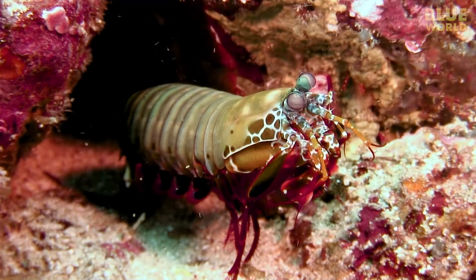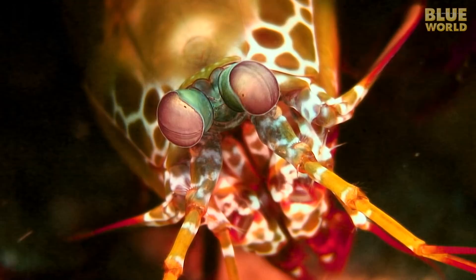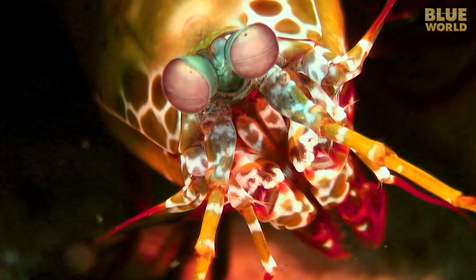Most arthropods also have compound eyes. Each eye is composed of many smaller light-sensitive organs. Together, they form a single working eye. The compound eye is not specialized so much for detailed sight as for the detection of motion.